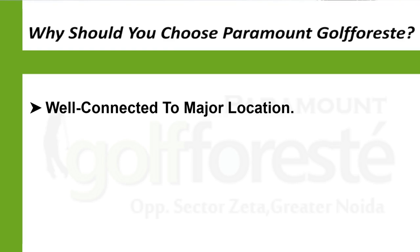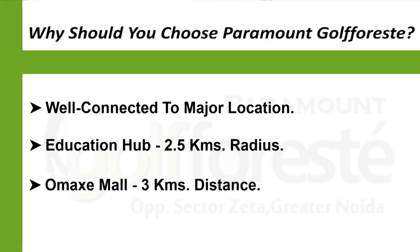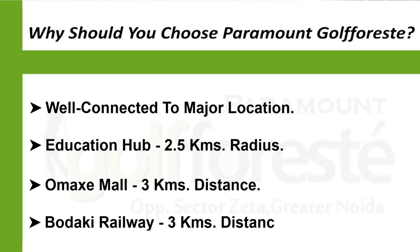The project is near major locations of the city. The education hub is within a 2.5 km radius. Comax Mall is just 3 km away, and Budaki Railway Station is also at a distance of 3 km.